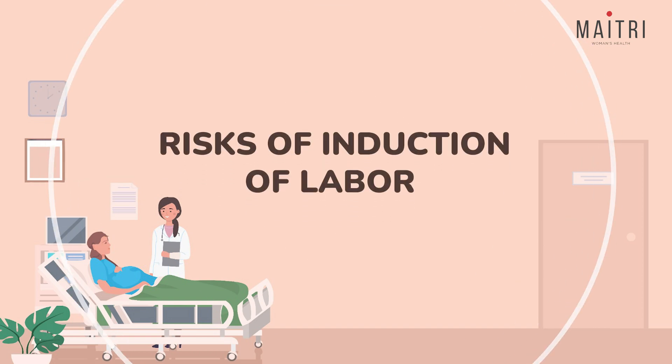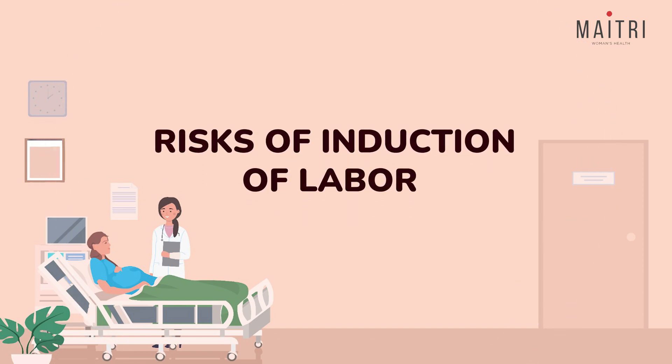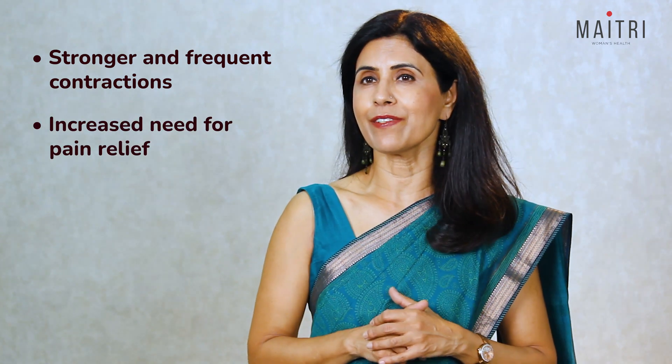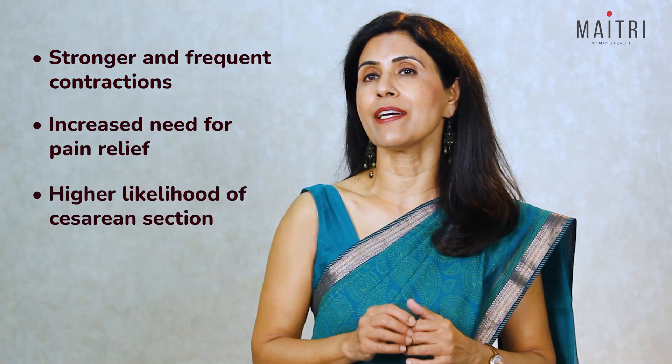Medical induction of labor is common and usually successful. But it is important to understand that while these methods are generally safe, they do come with some risks. Potential risks include stronger and very frequent contractions, increased need for pain relief, and a higher likelihood of requiring a caesarean section. Your doctor will monitor you and your baby closely throughout the induction process to manage any complications. It is crucial to discuss any concerns or preferences with your doctor to make an informed decision.